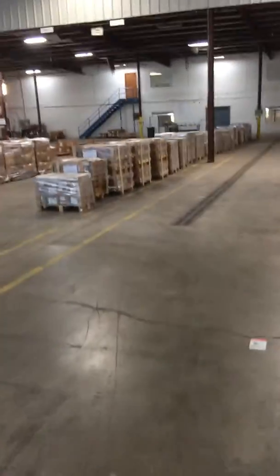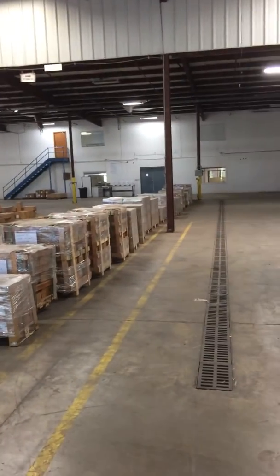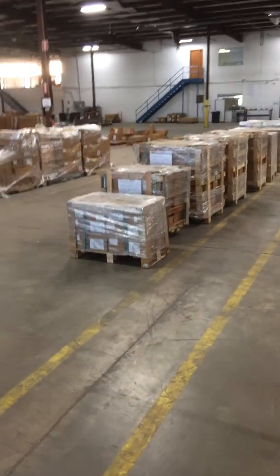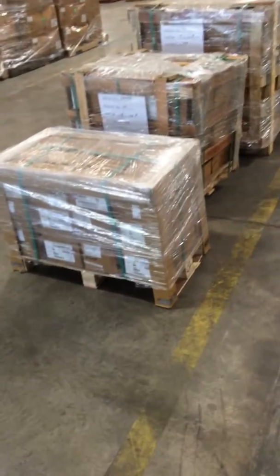Take a look at all this. This is how we stage incoming containers. This is the balance of the goods that are received. You can see that the pallets are composition pallets. Some survive. Some do not.